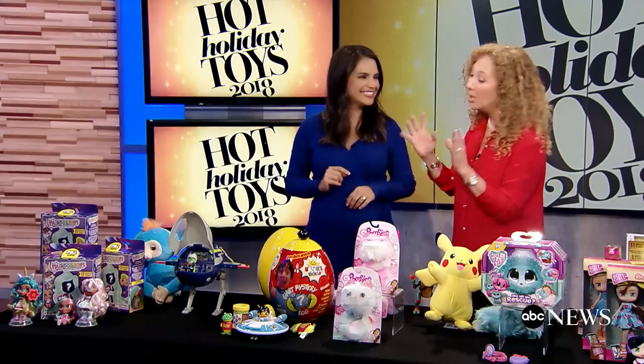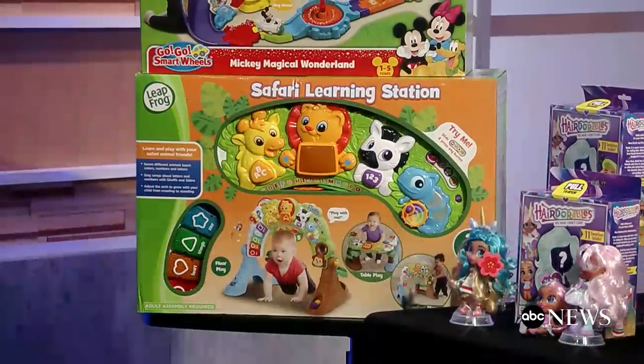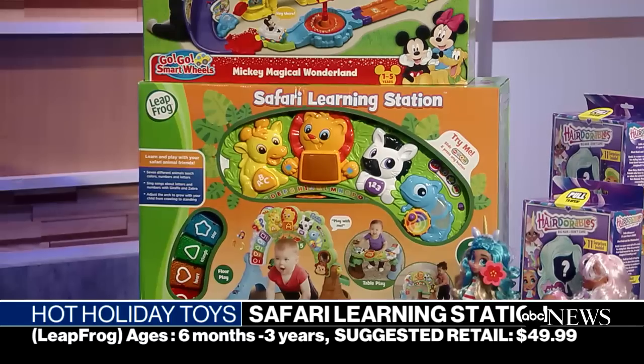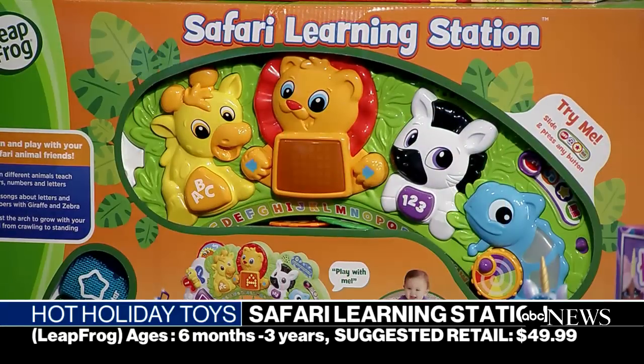The Safari Learning Station — what I love about this is it's a toy that will grow with your baby. Whether the child is crawling, sitting, or standing, there are lots of levels of play. It teaches kids their ABCs, their 1-2-3s, colors, shapes — lots and lots of playtime.